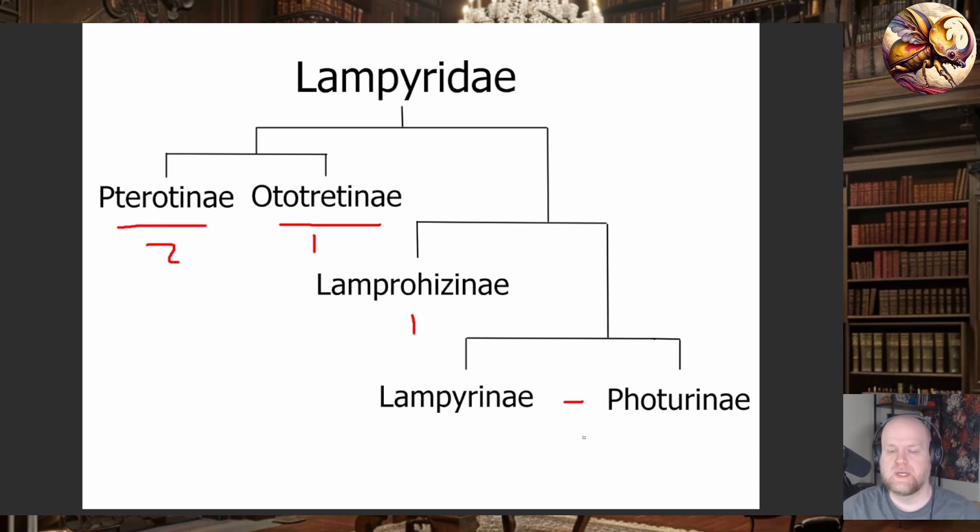The flashing fireflies — the ones you see at night twinkling at each other — are primarily in the Lampyrini and Fraternini. There are three large genera associated with flashing fireflies: Photuris, Photinus, and Pyractomena. Photuris is the largest group of the Fraternini. Photinus and Pyractomena are both in the Lampyrini, which is by far the largest group of lampyrids in North America, with about 110 species, versus only 50 species in the Fraternini.